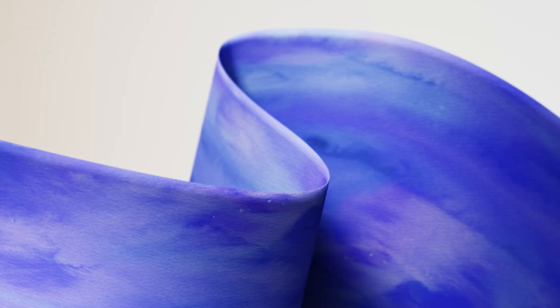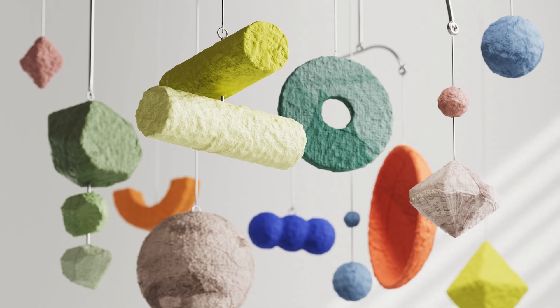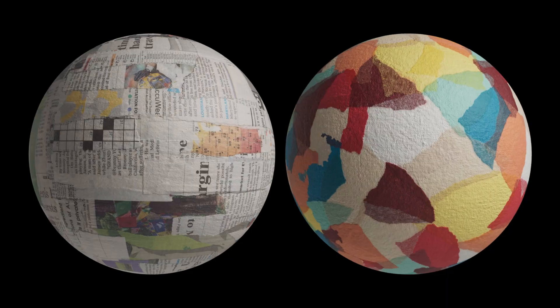But that's not all. We've also included watercolor, acrylic paint, and paper mache materials, injecting a playful artistic vibe into your renders.